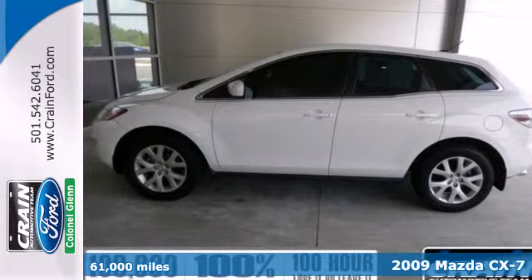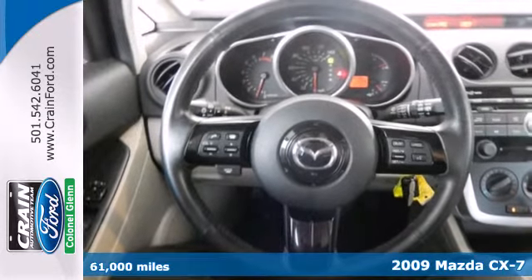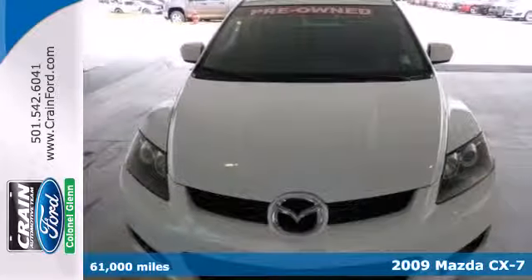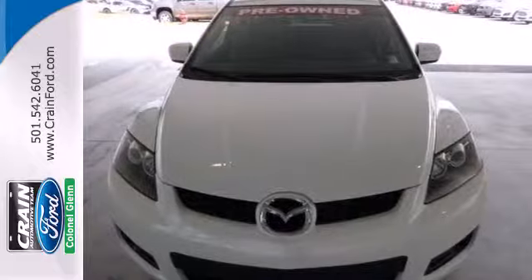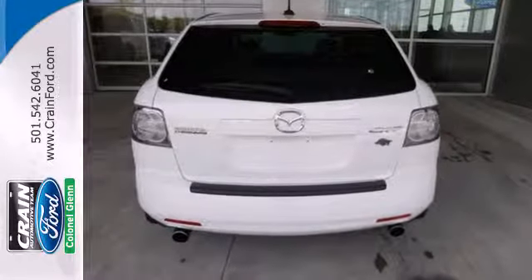Elegant in every detail, this 2009 Mazda CX-7 offers car-like handling with sporty appeal. It offers keyless entry, power windows, locks and mirrors, air conditioning, and a CD player with MP3 capabilities.